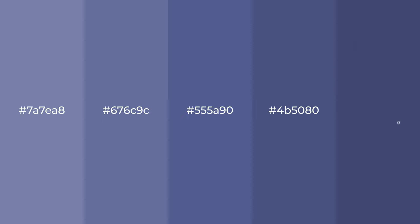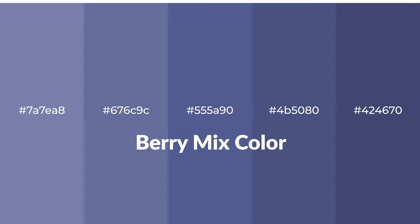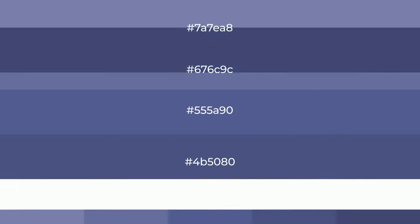Cool! Shades of Berry Mix Color with Blue Hue for your next project. To generate tints of a color, we add white to the color. Tints create light and exquisite emotions.